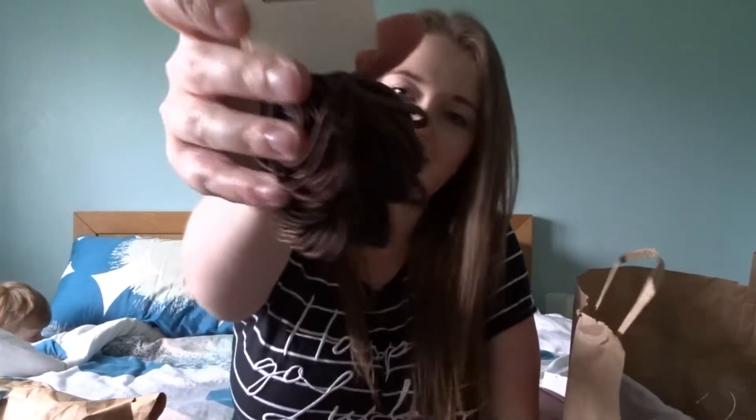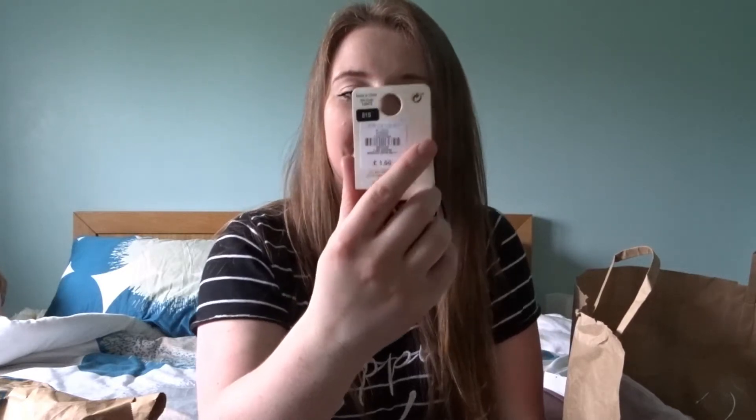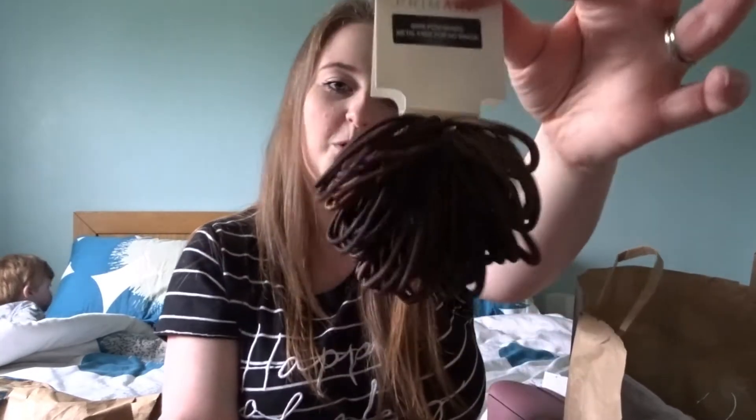So the first thing I got was some hair bobbles. I love Primark bobbles. You get 60 pony bands apparently — metal free with no snags — and you get some of the thinner ones and some of the thicker ones as well. And they were only £1.